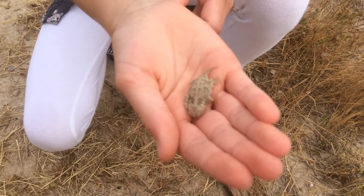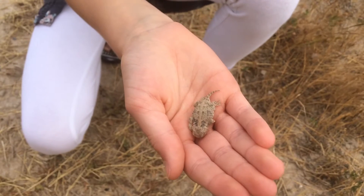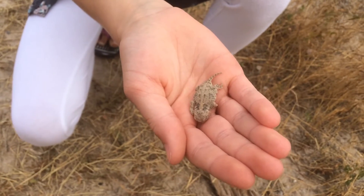This species of horny toad will give birth in litters of 6 to 31, and they will grow to be about 6 inches long.